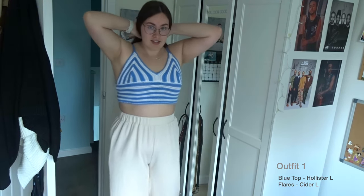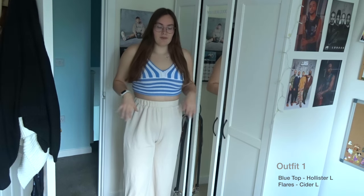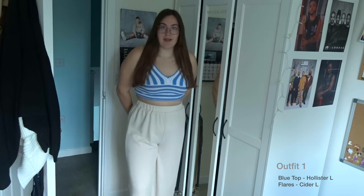It pairs really nicely with some white chunky trainers, or even crocs if you're going to the beach — it'd be a great cover-up over a bikini. I'll pop all the sizes below and leave the links for everything if I can find them.